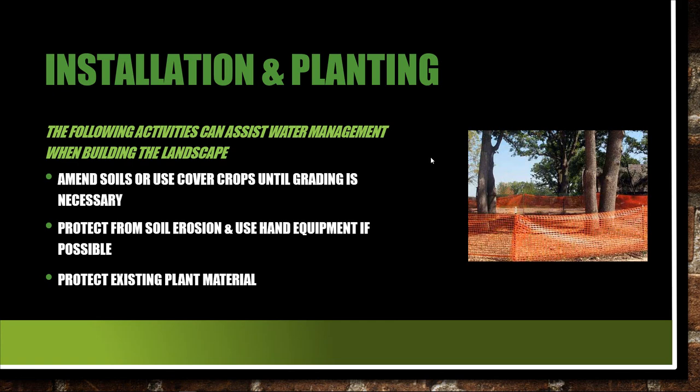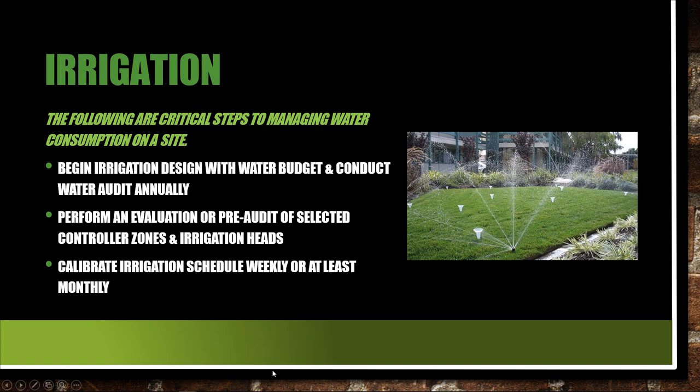Protect existing plant material — a lot of construction sites require that orange fence for that reason. Amend the soils or use cover crops until grading is necessary. Protect soil from erosion and use hand equipment if possible. Begin irrigation design with the water budget and then conduct the water audit annually. It's actually fun — a good exercise, maybe a lab activity you can train your employees to do. Perform an evaluation or pre-audit of selected controller zones and irrigation heads, then calibrate the irrigation schedule weekly or at least monthly.